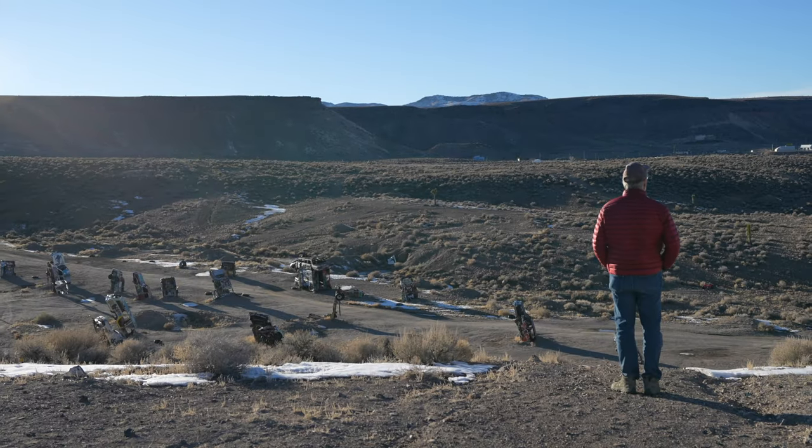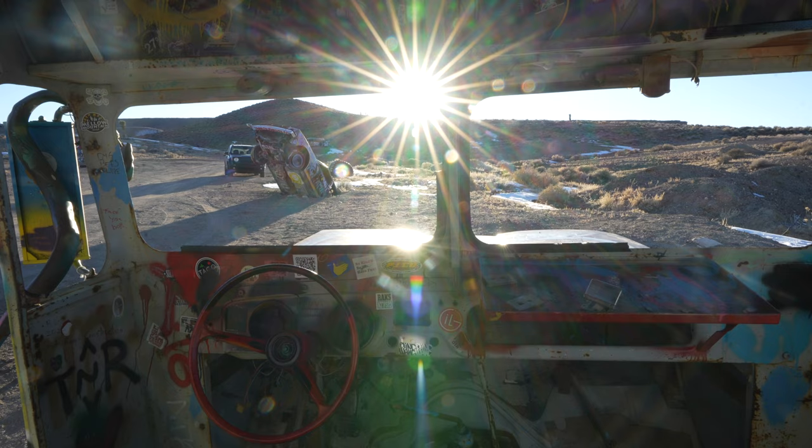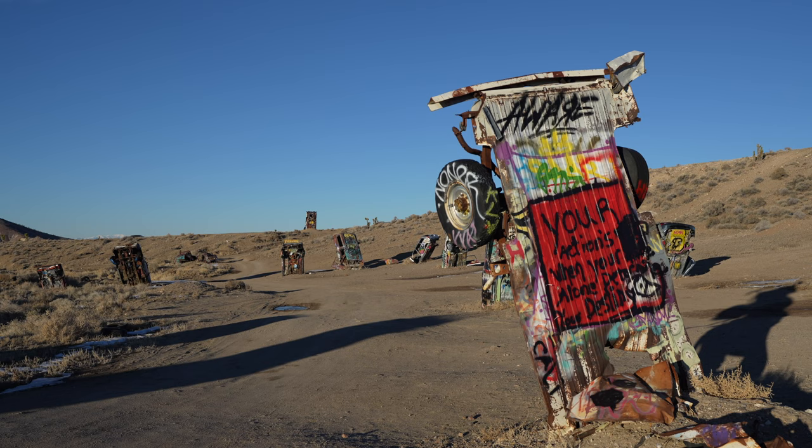The International Car Forest is one of the largest outdoor art installations in the state of Nevada. While it's pretty out of the way for most visitors, it's an awesome spot to explore if you have the chance. This is definitely one of those places you have to experience yourself — it's definitely worth a stop.